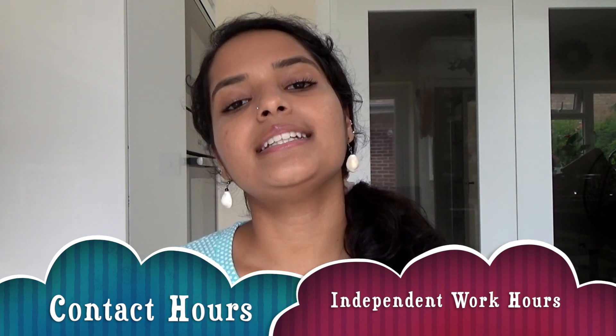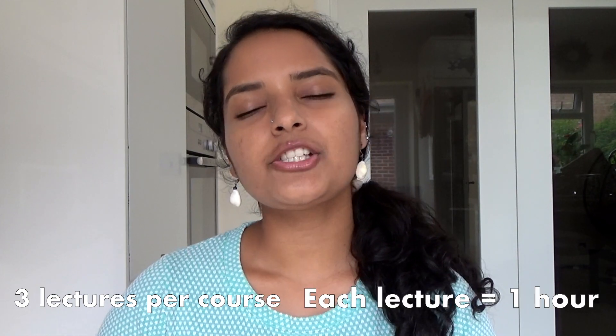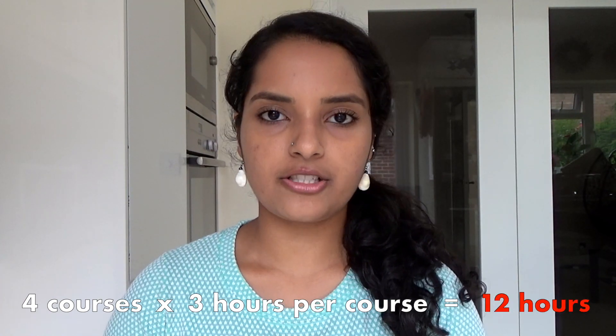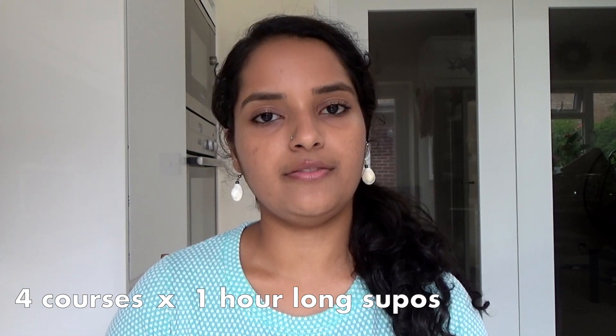The work hours in a typical Cambridge Natske week can be split into two categories: contact hours and independent work hours. Let's first talk about contact hours — those hours that are scheduled by the university. In my case, these were lectures, supervisions, and practicals. Every week we have three lectures per course, each lasting about one hour. Since we have to do four courses, that amounts to 12 hours of lectures every week. We usually have one supervision per course per week, so that's four hours of supervision every week.